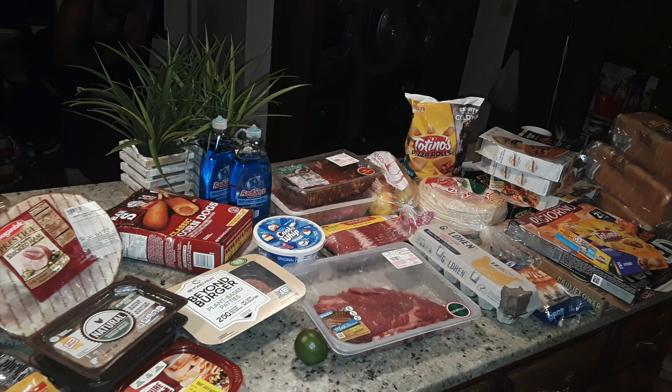Remember this haul that had the ham that was the same age as the state of Oklahoma? Part of the haul was great, but this part went straight to the trash can.